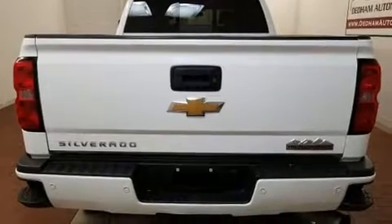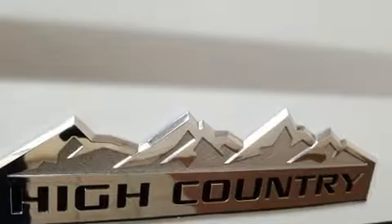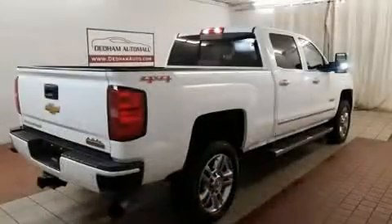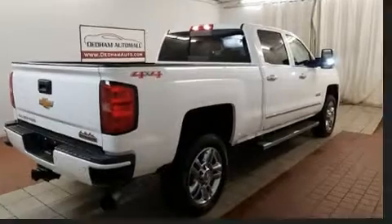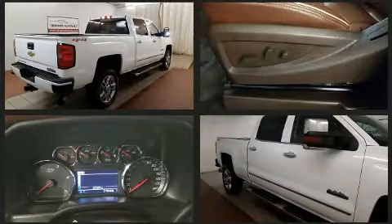Top features include front fog lights, automatic dimming door mirrors, turn signal indicator mirrors, a trailer hitch, a bed liner, and remote keyless entry. Features such as automatic climate control and leather upholstery prove that economical transportation does not need to be sparsely equipped.